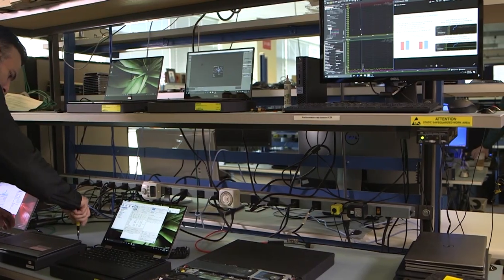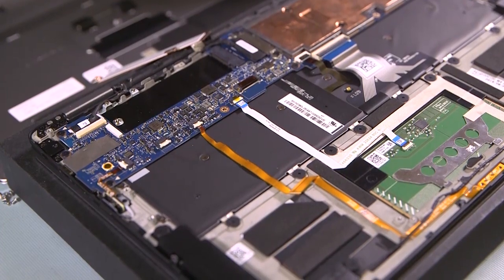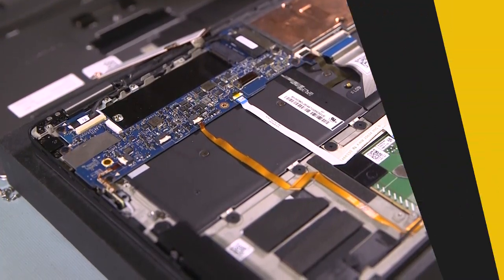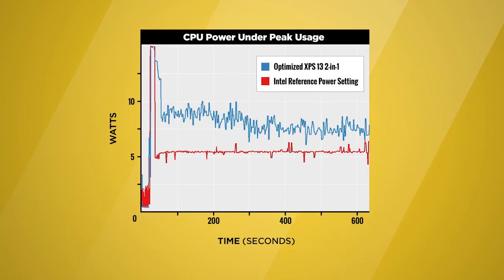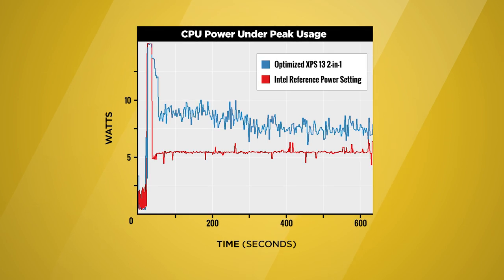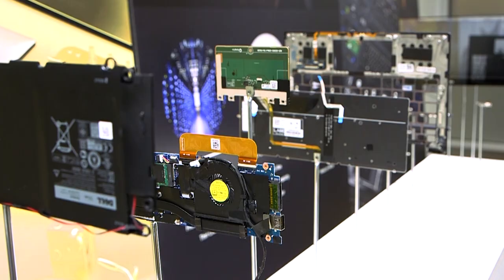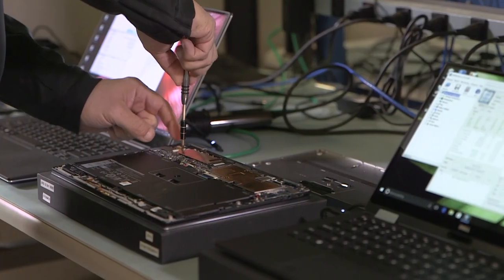The most unique thing about the new XPS 13 two-in-one may be how Dell's engineers managed to scale up the performance of Intel's Y-series chip. They implemented a new dynamic power mode, delivering short bursts of speed while monitoring system temperatures. And in order to deliver maximum battery life, Dell measured the power output of practically every component, tearing them apart and dropping suppliers that don't meet its standards.